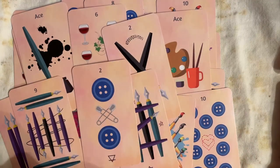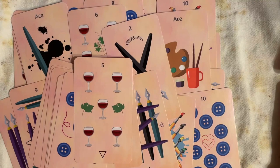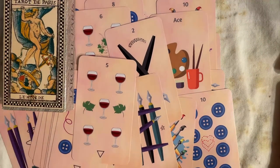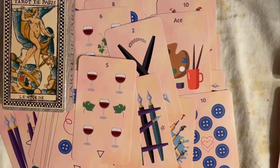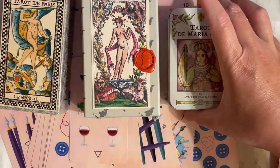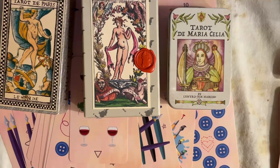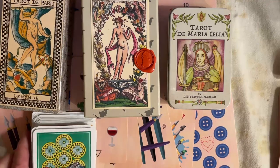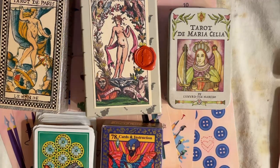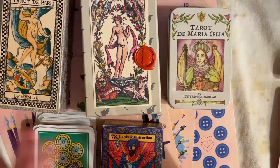That's my survey of different pip styles. I'd love to know if you have found any other parallels in your own collections between decks — have you noticed any parallels between historic decks and modern ones? Let me know in the comments, and until next time, be well. I'll talk to you soon. Bye.